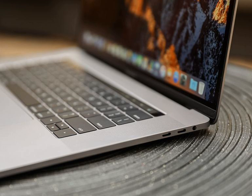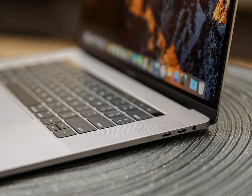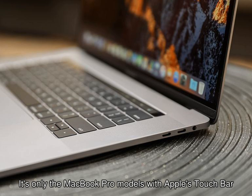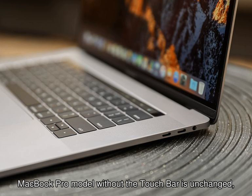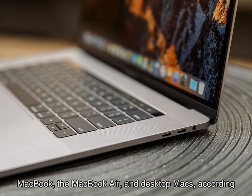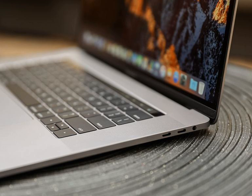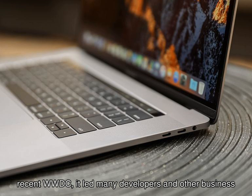Apple's refreshed MacBook Pro 2018 models are also new to feature the Apple T2 chip. It's only the MacBook Pro models with Apple's Touch Bar that are getting an update — the entry-level 13-inch MacBook Pro model without the Touch Bar is unchanged, as is the rest of the Mac lineup, including the 12-inch MacBook, the MacBook Air, and desktop Macs, according to ZDNet.